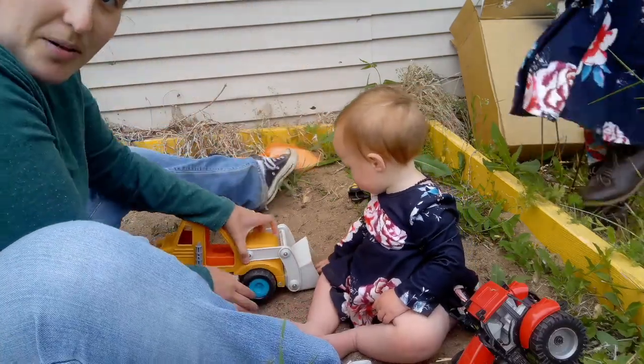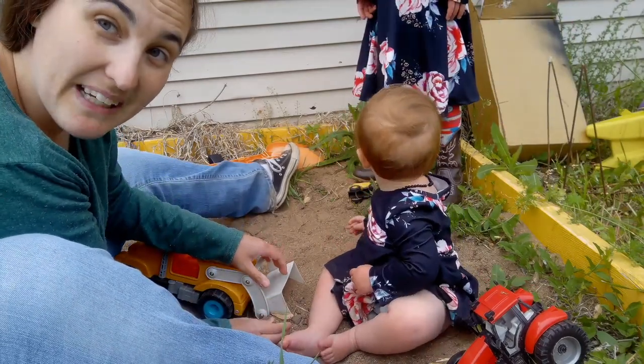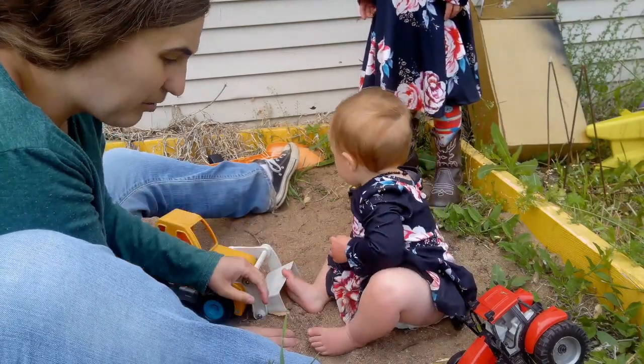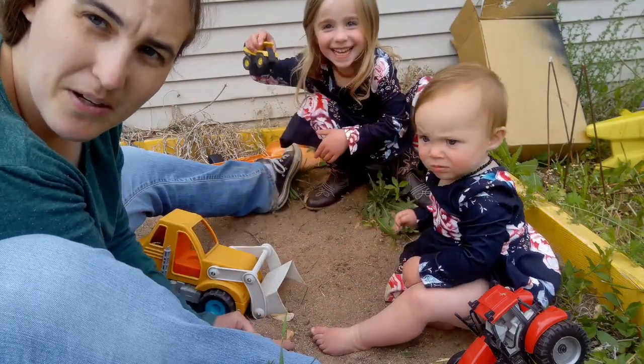Hi! Sam let me borrow his bulldozer to play in the sandbox with the baby and we're just playing out here. Would you like to read some books about some big stuff? Let's go inside and read some books.